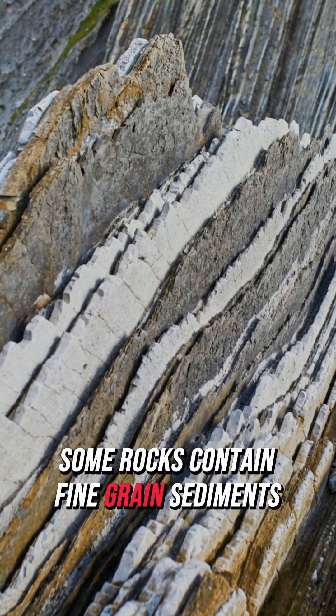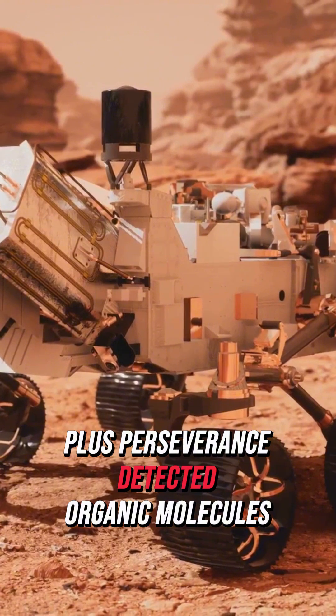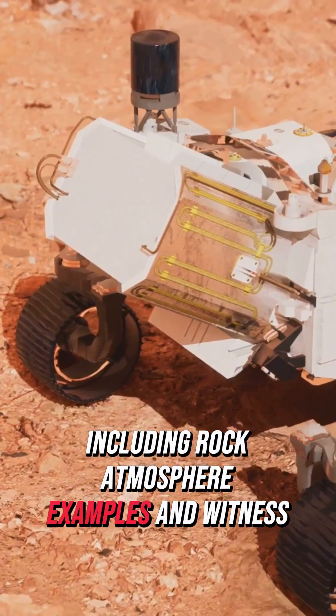Some rocks contain fine-grained sediments perfect for preserving signs of ancient microbial life. Plus, Perseverance detected organic molecules, though the concentration was too low for onboard instruments to confirm. So far, Perseverance has collected 25 samples including rock, atmospheric samples, and witness tubes.